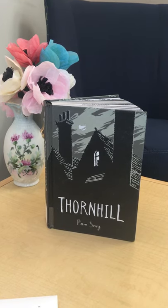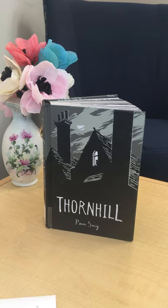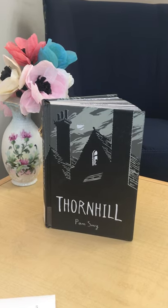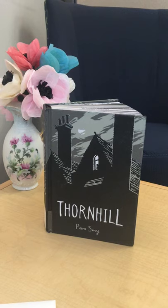It's told from two different girls from two different eras: an orphan from the past who struggles with bullies, and a girl in the present struggling with loneliness, boredom, and a little bit of depression.